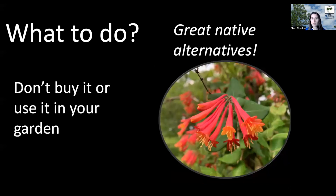Don't buy or use Japanese honeysuckle in your garden — it doesn't stay there and it will move out. Instead, think about great native alternatives like the coral honeysuckle mentioned earlier.